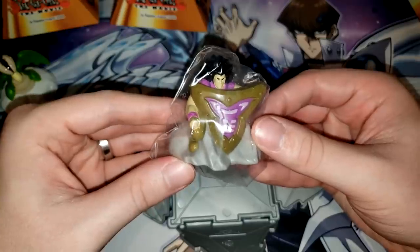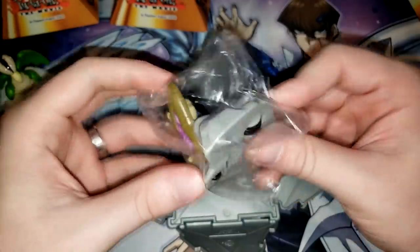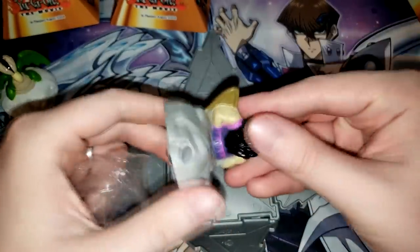This one has Big Shield Gardner right there. Big Shield Gardner. Does this one move?